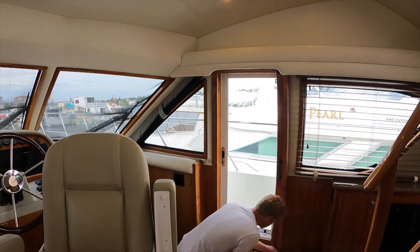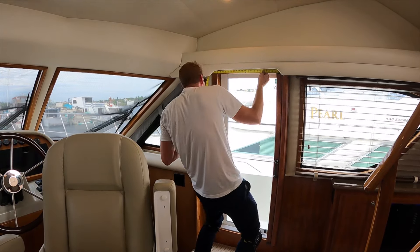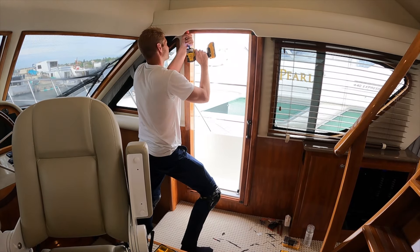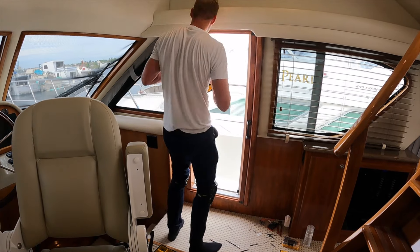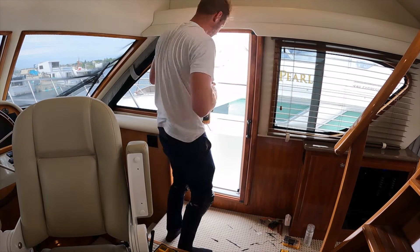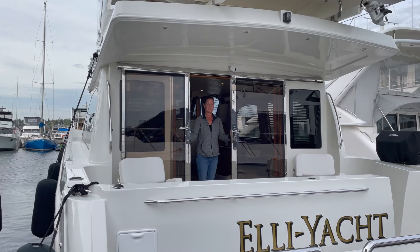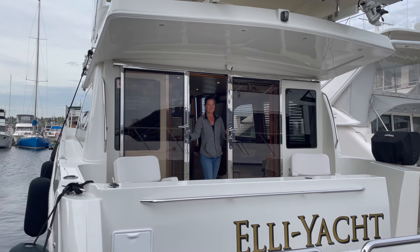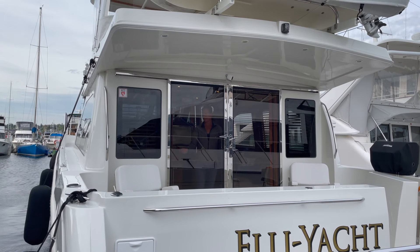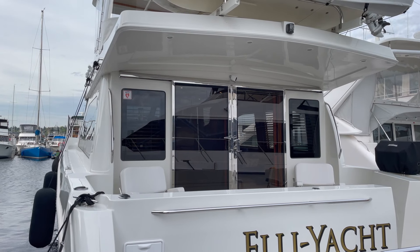This is going to be really nice because we can open up the pilot house door as well as the two sliders in the back and really let the air flow through the boat. We also found that once installed, the screens actually cut the wind quite a bit too, so we don't have to worry about a strong breeze rolling through and bringing dust in.